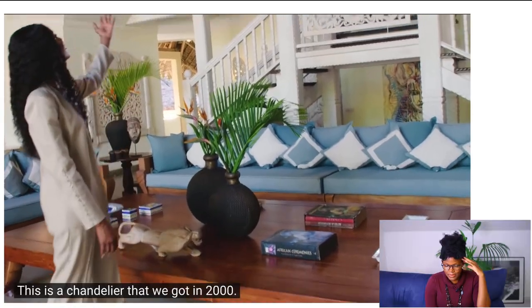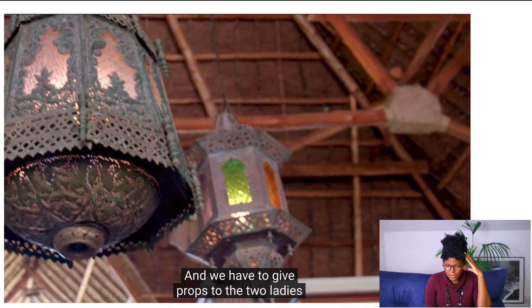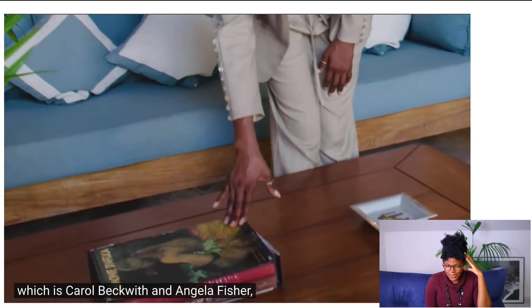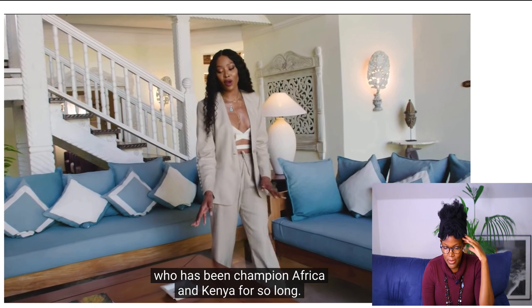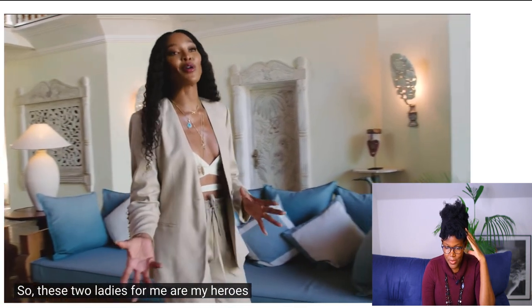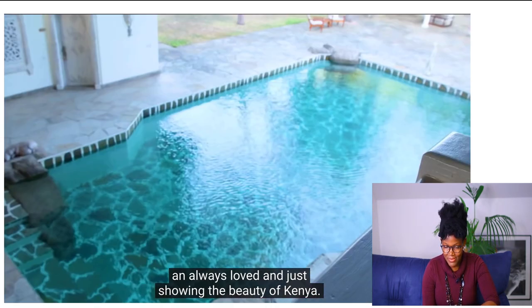I do appreciate this about her space. Wood is used mostly in African interiors — if you check her coffee table, it's made of wood, and in African interiors we call that a luxury piece, also done here in Kenya. This chandelier was gotten in 2000. She has that Moroccan-Egyptian vibe. We have to give props to Carol Beckwith and Angela Fisher, who have been championing Africa and Kenya for so long — they are heroes of the whole region.